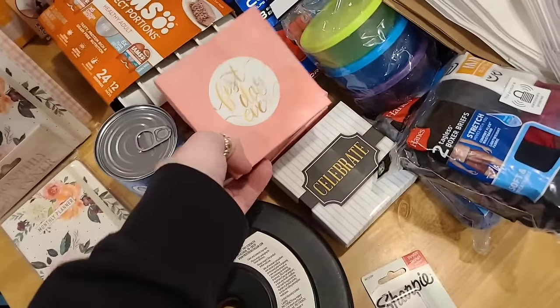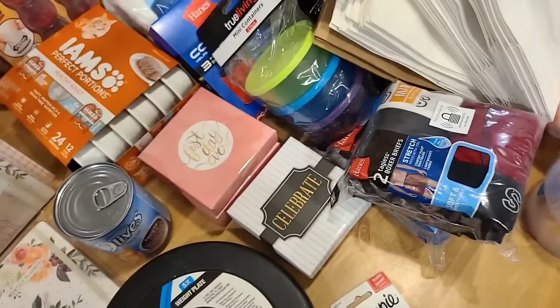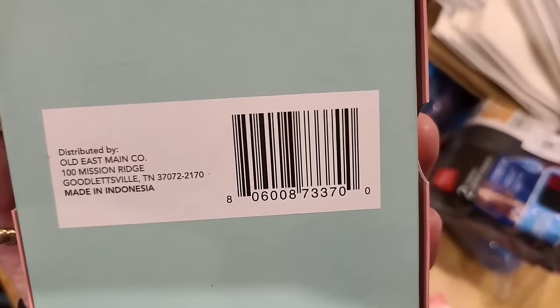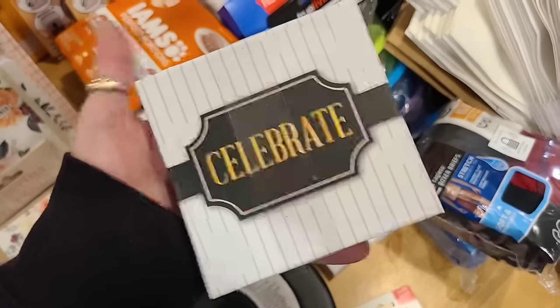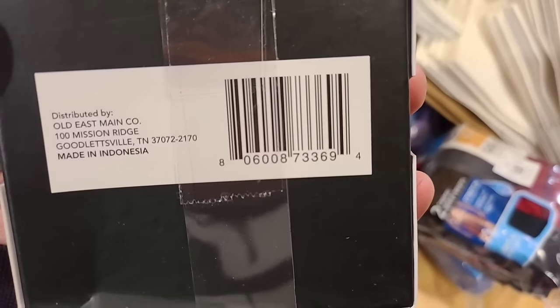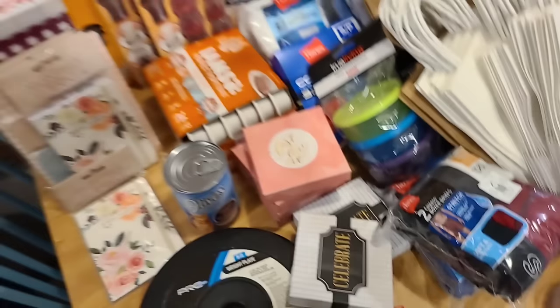Going along with the party section — these are ones I hadn't gotten before but we found a bunch of them. All these little gift card boxes are going. There was a happy birthday one too — make sure you're looking for these as well.